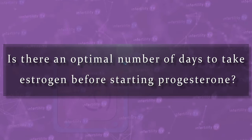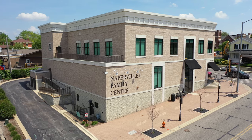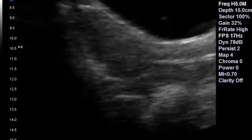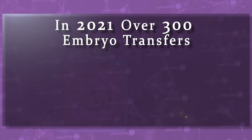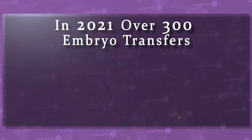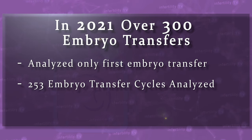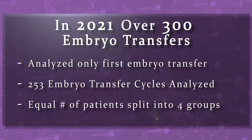In other words, is it better to have fewer days of estrogen or more? To answer this question, we looked at the data from my patients at the Naperville Fertility Center. To maximize our pregnancy rates, all patients at our center get frozen embryo transfer. To minimize the risk of multiple pregnancy, everybody has transfer of a single embryo. So far in 2021, I have performed over 300 embryo transfers. To prevent skewing the results, I analyzed only the first embryo transfer for each patient during that time. Ultimately, we looked at 253 embryo transfer cycles, divided into roughly equal groups.